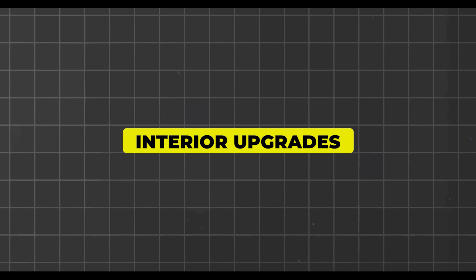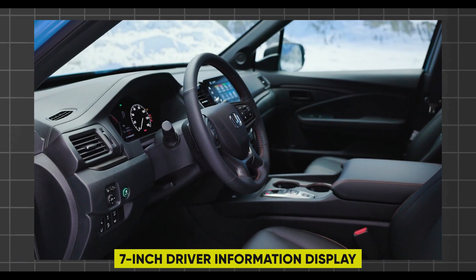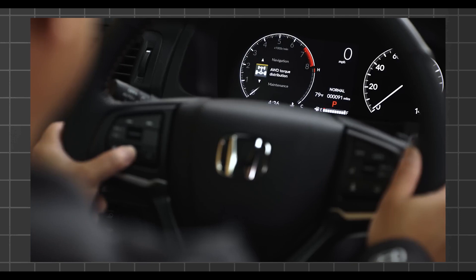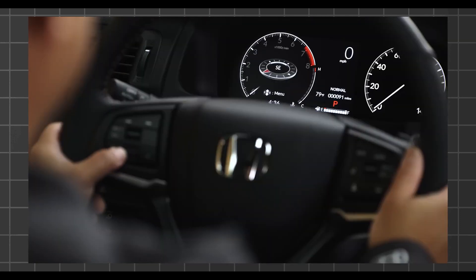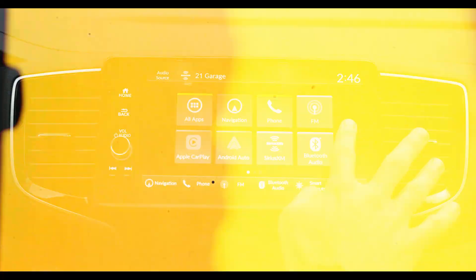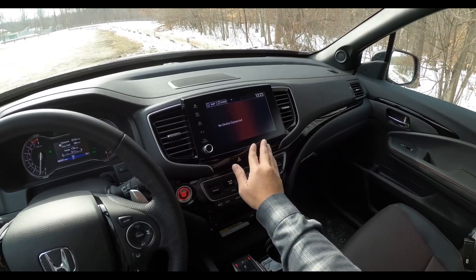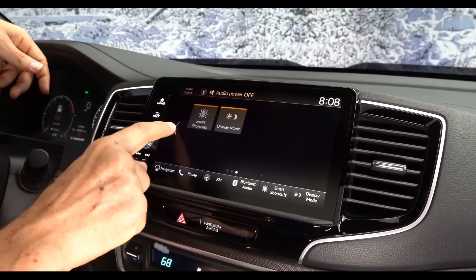Now let's explore the refined yet trail-ready interior. A vibrant 7-inch driver information display provides essential data without compromising forward visibility, enhanced by the Ridgeline's low dashboard design compared to rivals. It allows excellent sightlines while retaining tactile buttons and knobs for core controls. Honda also equips their latest 9-inch touchscreen interface, which runs slickly with a thoughtful layout and sizable on-screen buttons, making commands a breeze while driving.